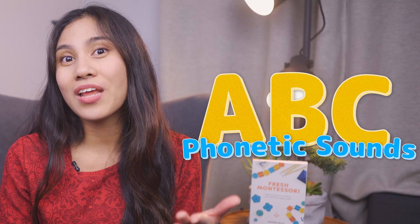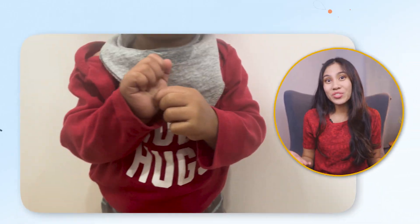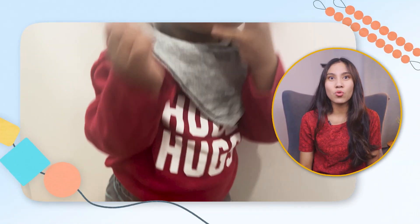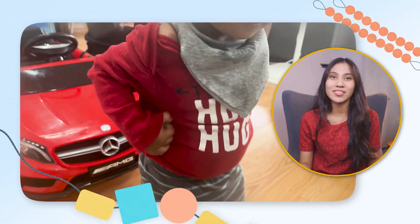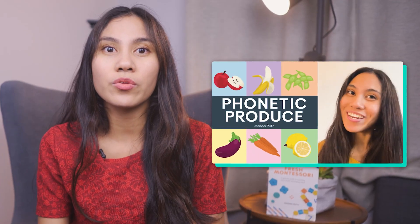So to help your child read faster, rather than teaching them the alphabet, what I would do is first teach them the phonetic sounds of the letters. Then I start introducing them to words that start with those phonetic sounds. It's fun to go through themes like vegetables or cars with those phonetic sounds.